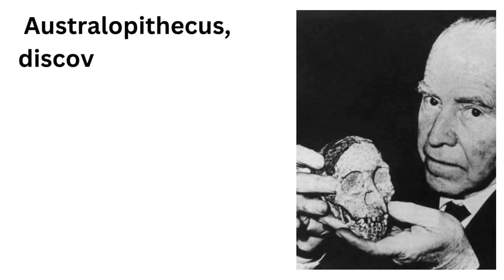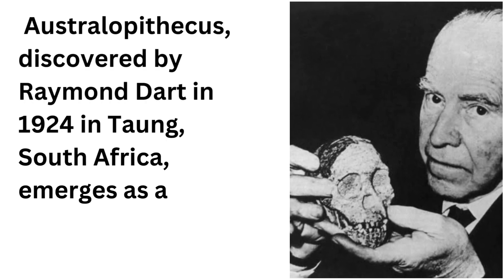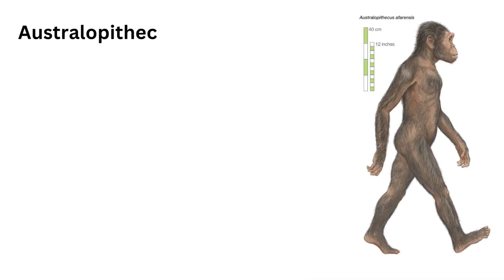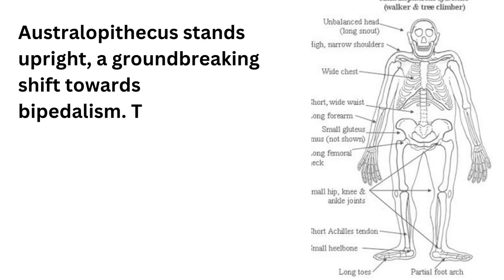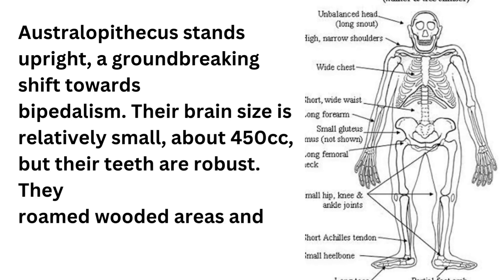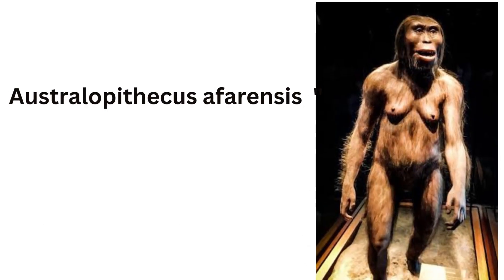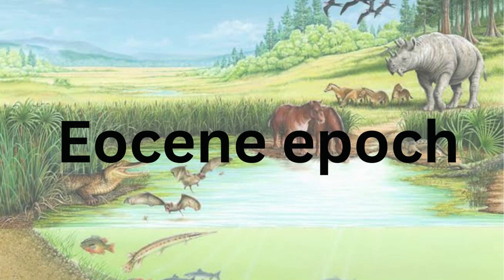Australopithecus, discovered by Raymond Dart in 1924 in Tong, South Africa, emerges as a key figure. Australopithecus stands upright, a groundbreaking shift towards bipedalism. Their brain size is relatively small, about 450 cubic centimeters, but their teeth are robust. They roamed wooded areas and grasslands. Example: Australopithecus afarensis, Lucy.